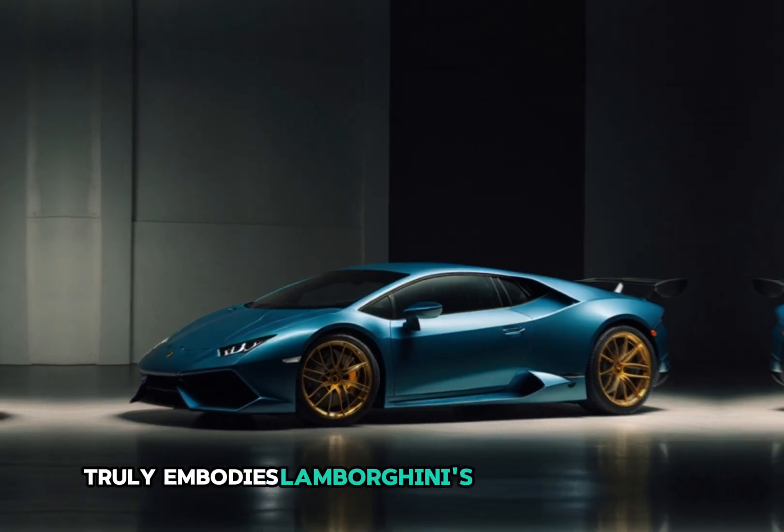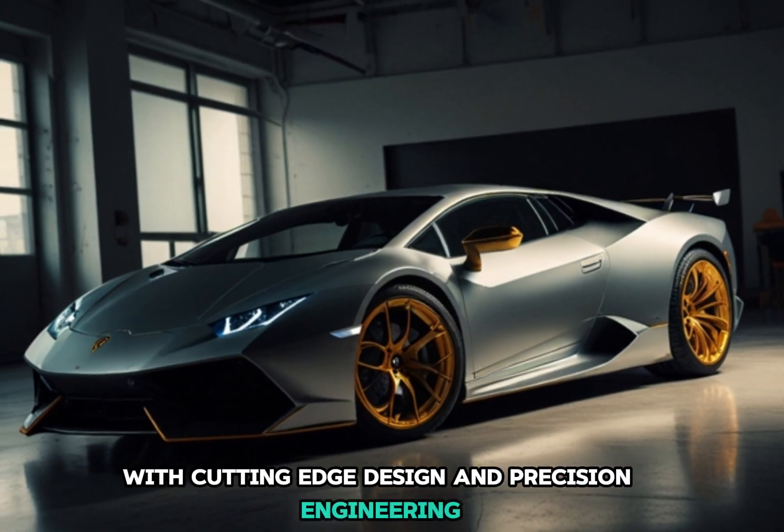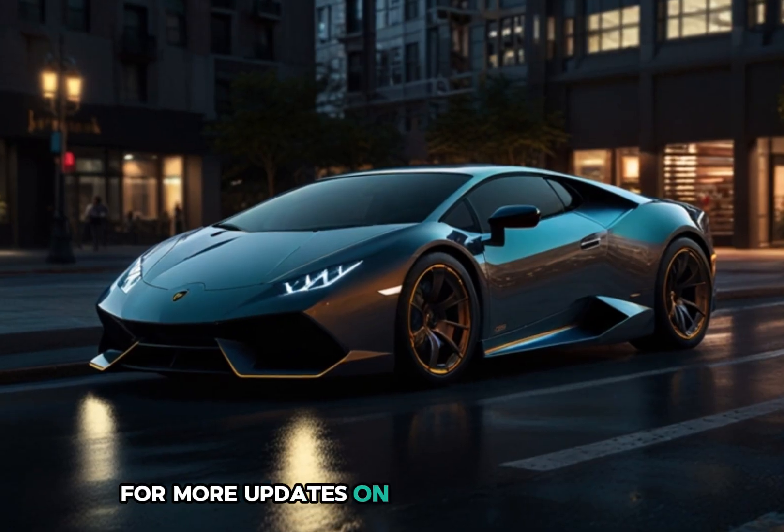The 2025 Huracán Technica truly embodies Lamborghini's commitment to pushing boundaries with cutting-edge design and precision engineering. If you're as excited about this supercar as we are, don't forget to like, subscribe, and hit the bell for more updates on the world's latest and greatest cars.